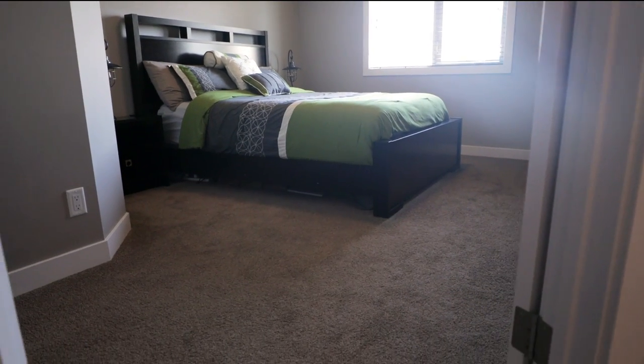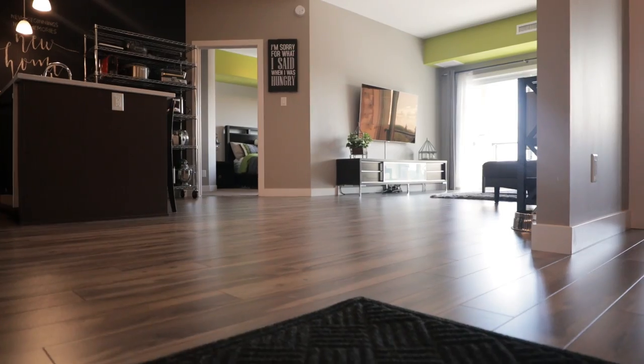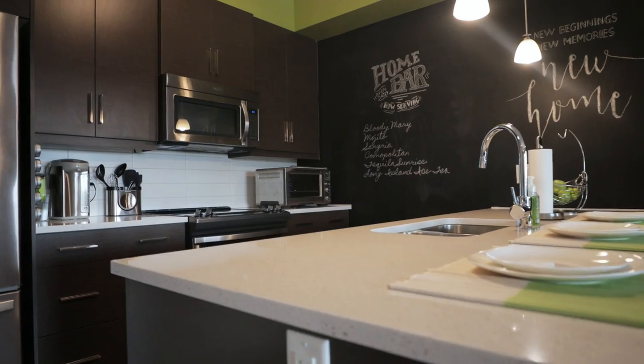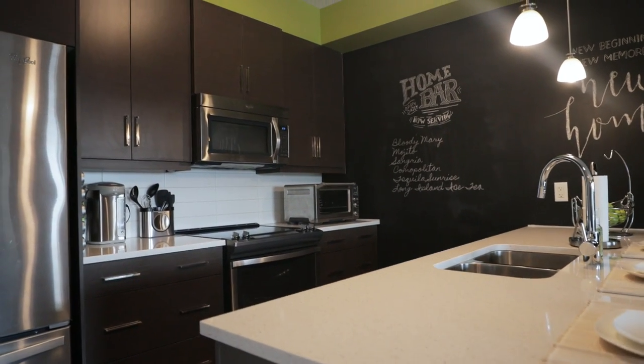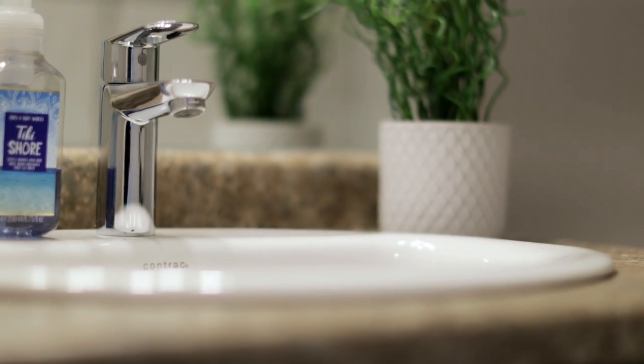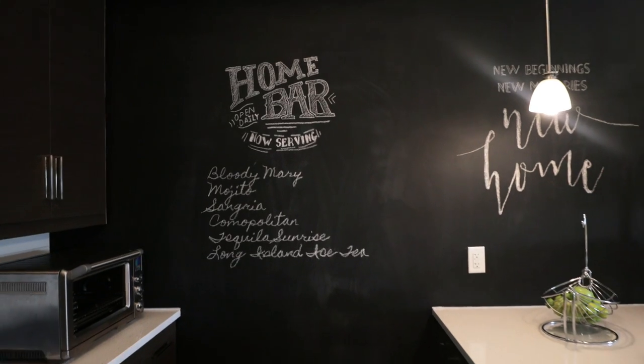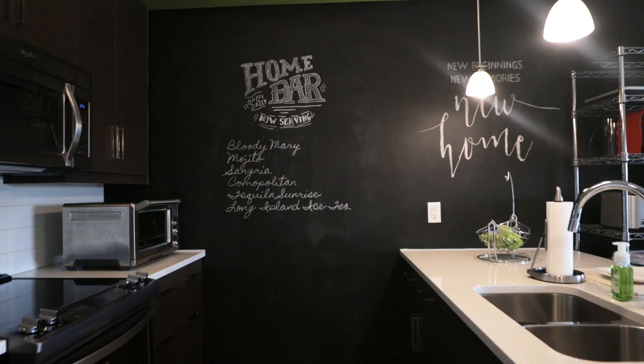This unit has two bedrooms, two baths, and comes with two parking spaces. It features laminate floors, quartz countertops, custom paint throughout, and one of the best features, in-suite laundry. Another great feature of this building is its almost new construction — it was just completed, so everything is in absolutely fantastic shape and ready for you to move in.